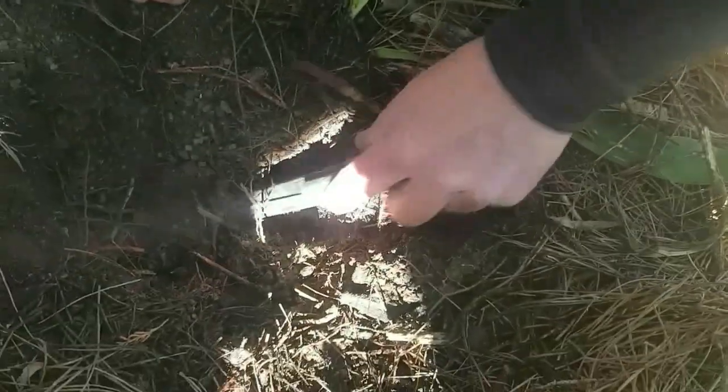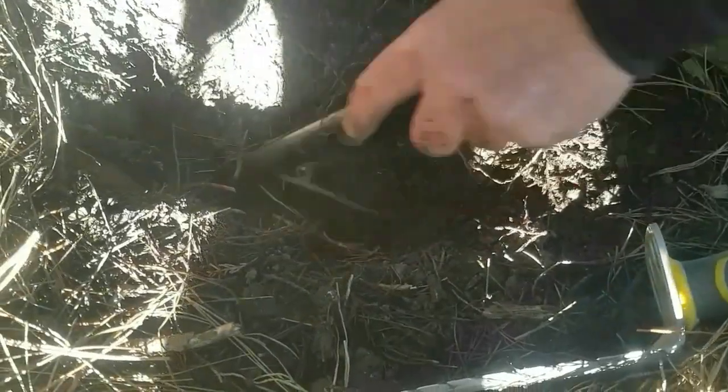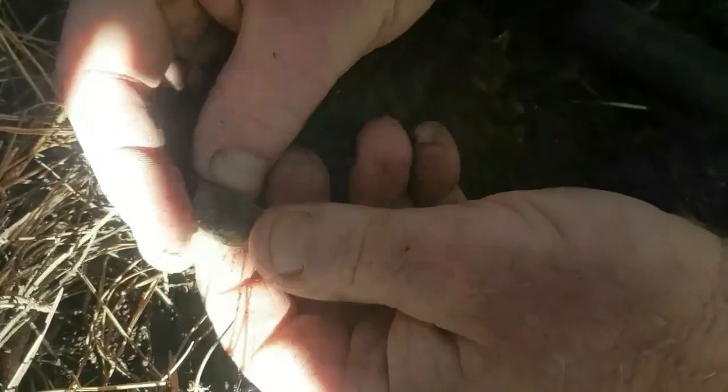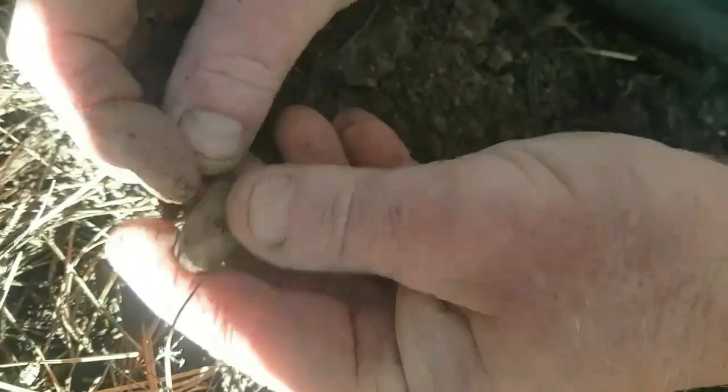Now we're on to something. Check it out. I think I got it out. It's so easy to get it out. Oh, here we go. Over here. That's another one. Go for that. That's a nice one.